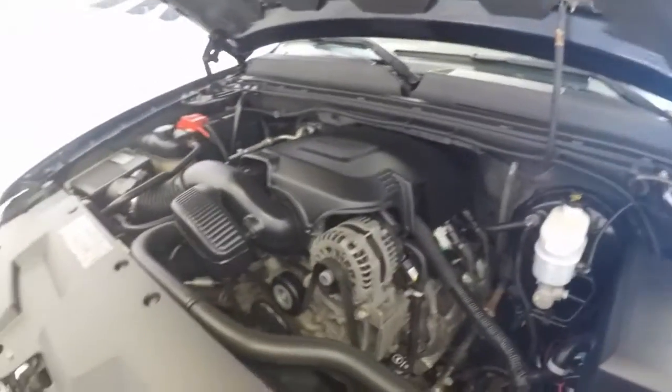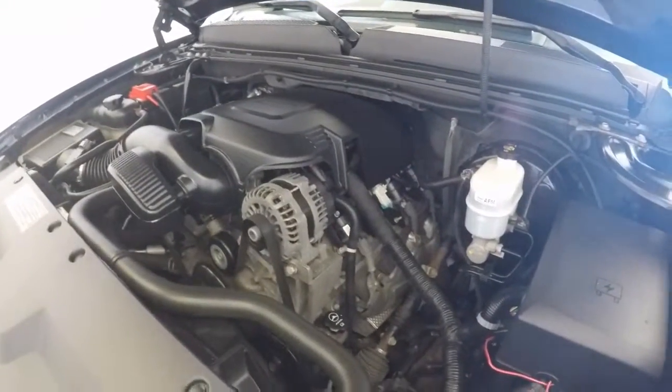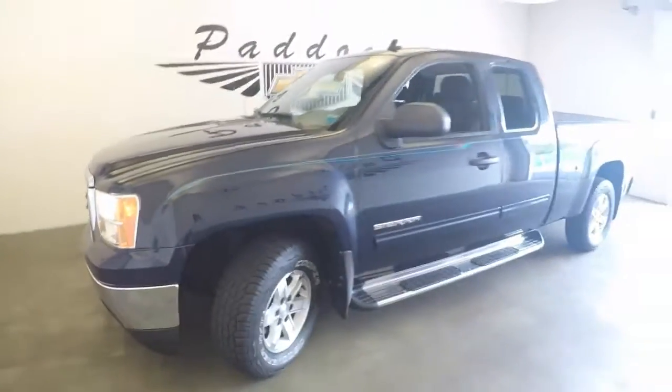That nice Chevy engine just purring away. This is a 2010 GMC Sierra.